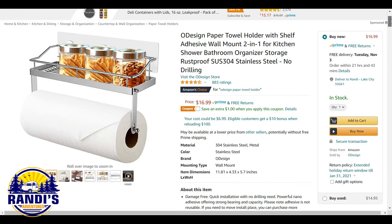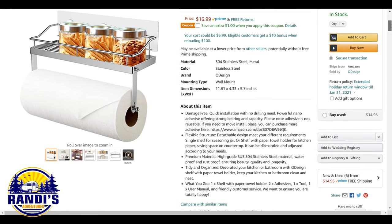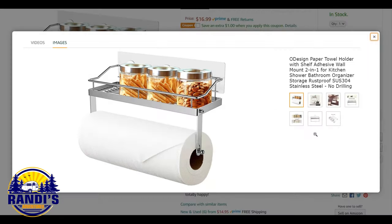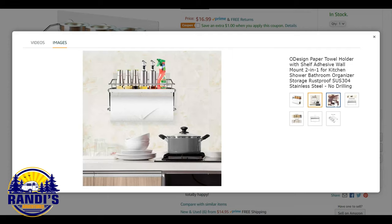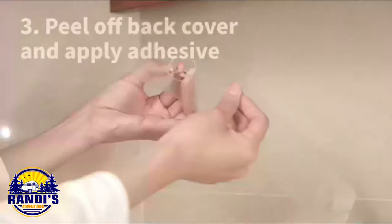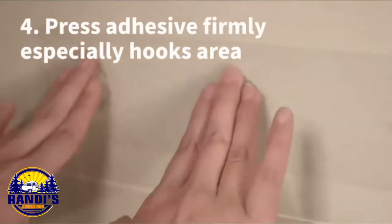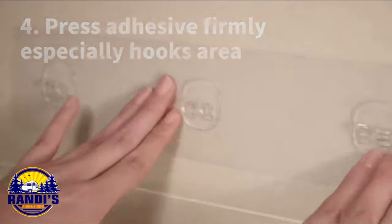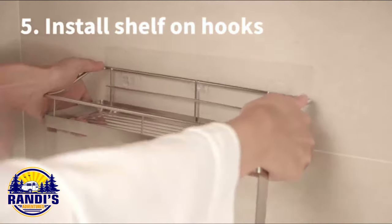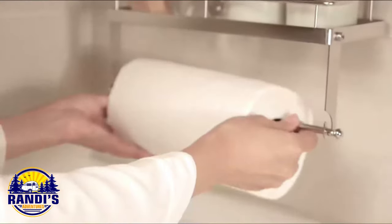Every RV needs a paper towel rack for convenience, but what makes this an essential RV accessory is the shelf on top. I have one in my RV and I use this top shelf all the time for my keys, reading glasses, phone, and other miscellaneous items. I really like this extra space — without it I'd just throw these items on the countertop, taking up precious counter space. And because it's made of stainless steel, it's durable and no drilling is required to mount this paper towel holder.